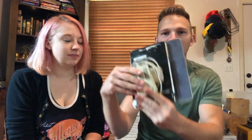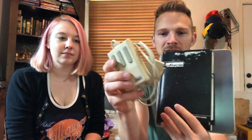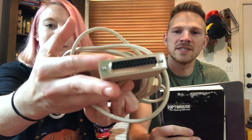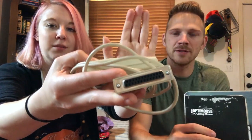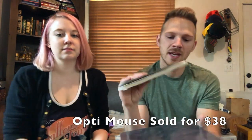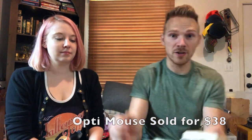Here we have an older style computer mouse. That connector is called a parallel port cable, and with it is its software manual and pad — which is really cool, it's like a sheet of aluminum. This sold for $38. Old mice — who would have thought?